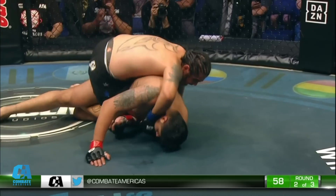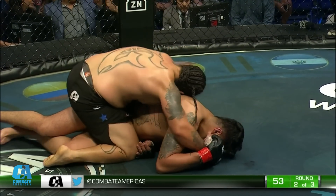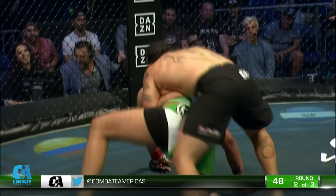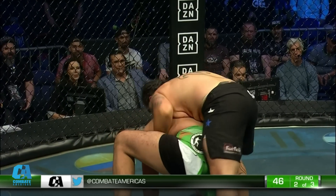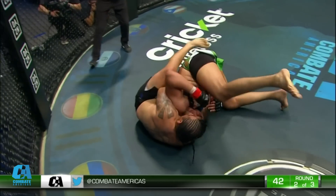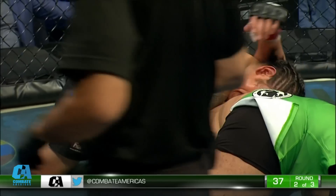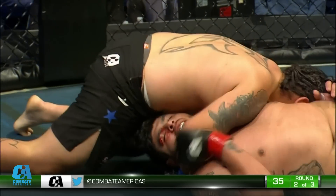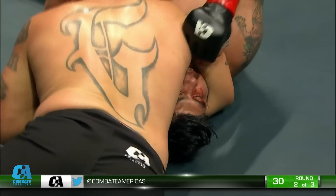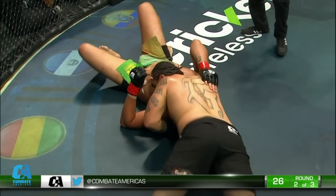Saran — settle your position, Bam Bam. SoCal getting on top of NorCal here. Settle your position, get that hook in, Bam Bam. Crowd going crazy — they love this. Real recognizes real. Get that hook in. Taking the back, Bam Bam. Reversing his position, gets on top — going for north-south choke. Dropping that shoulder and he's got it locked in. Nowhere to go for Perez. Tapped out!